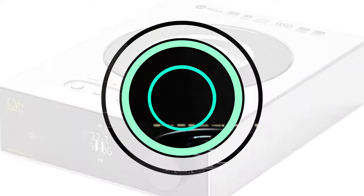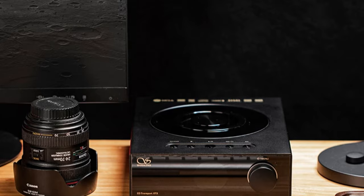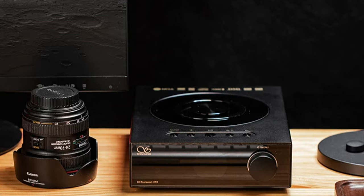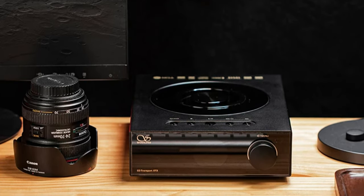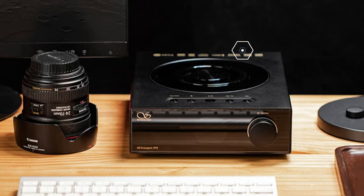It holds certifications from CNFCC, ensuring compliance with international standards for quality and safety. Designed for home use, the Shanling AT3 CD Player delivers exceptional sound quality for an immersive listening experience.